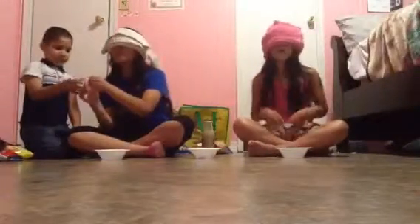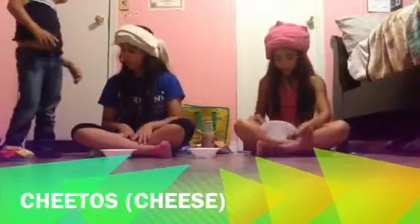Ready, set, go — I can smell it. Cheetos! Yeah, that was nasty. What's cheese Cheetos? I finished it off but I can still see the cheese in here.